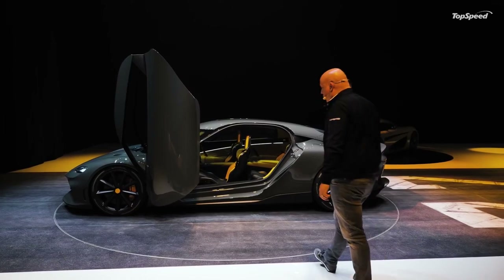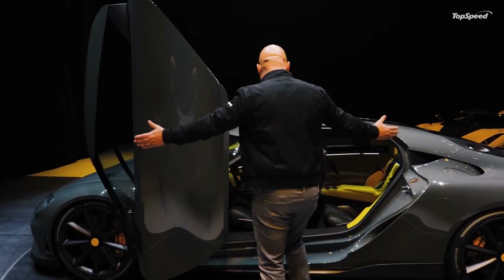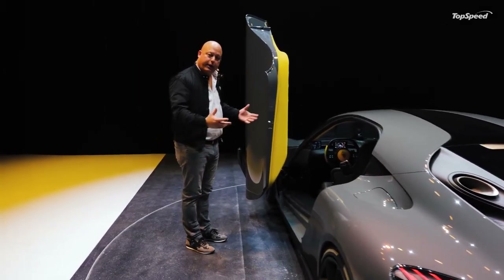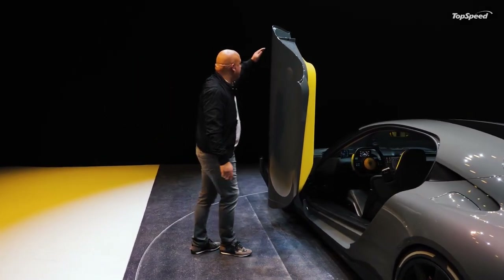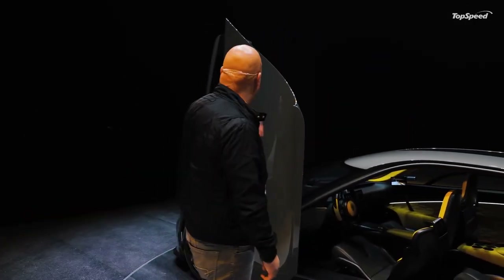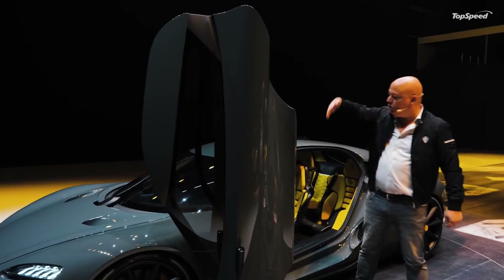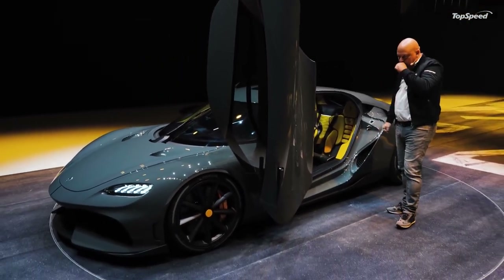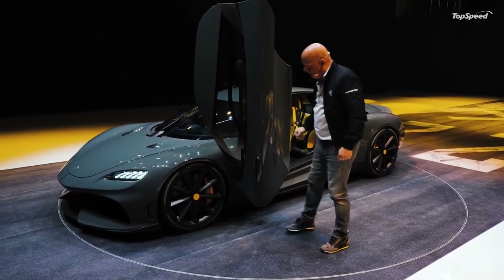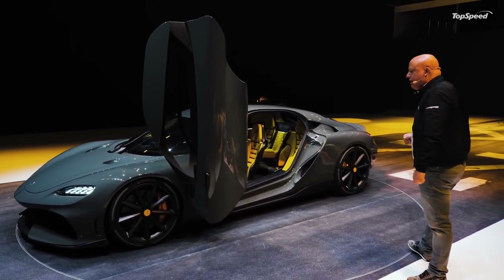The Koenigsegg door system really comes into play here. You can park this car right next to another one, this close, and open the door fully — it's really practical. We have sensors up here, so if you're in a low garage it will stop a little bit early. This is designed to fit in 95% of all garages in the world, but if you have a really low one it will stop at an earlier angle. You also have sensors stopping the door if there's an obstacle, and it is cleared for high curbs, which is practical.